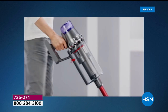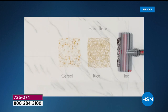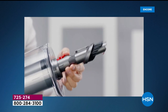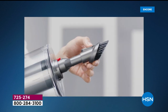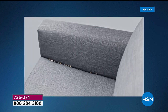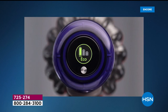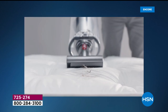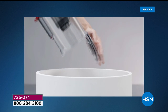Order your Dyson tonight — remember, lowest price anywhere, $130 off HSN, over $200 off retail, and tonight you only have to pay the first $120. If you want to use your HSN card, only $49.99. This is exclusive here at HSN — choose your color: blue, red, or iron. This is our finest value of the day — item number 725-274.